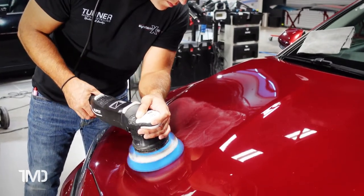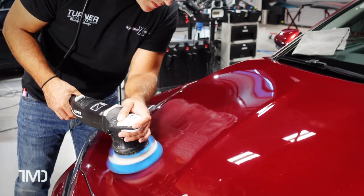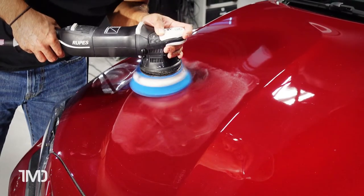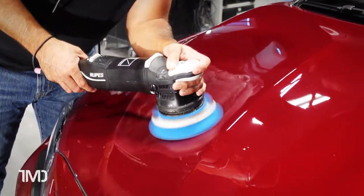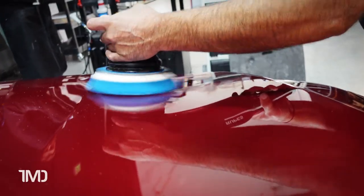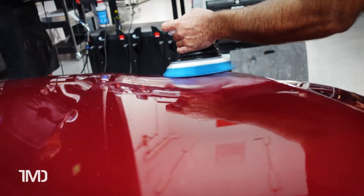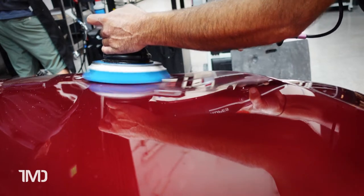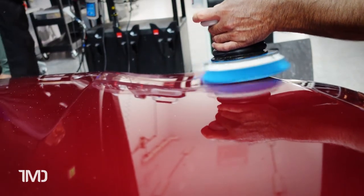Since day two was all about DA random orbit machines, we could only use the 21, the 15, the mini, the nano, or the duetto during shop time. Here I'm using the LHR15 Mark III, a machine I personally own, and I wanted to see how the blue coarse pads performed in valleys. The blue coarse foam has the most learning curve because it's the stiffest in their foam pad range. I did get some stalling, but I expected that because the blue foam doesn't conform to valleys as easily as the yellow or white foam pads. Switching to the 21, I was surprised at how different it feels compared to the 15 — the 21 is an absolute beast with the same motor and wattage, but the 21mm throw just makes it feel much more powerful, and I had fewer stalling issues.